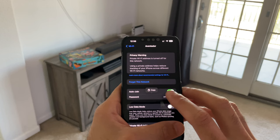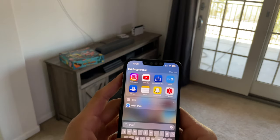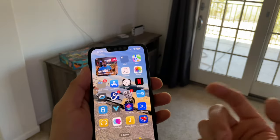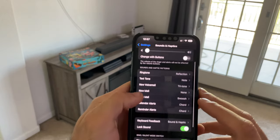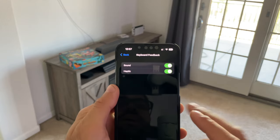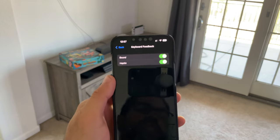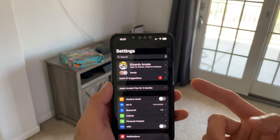We now have haptic feedback whenever we're typing on our keyboard — this is new. If you'd like to enable it, go into Settings, scroll to Sound & Haptics, and go down to where it says Keyboard Feedback. That's where you enable the haptic feedback, so now every key you press gives you a haptic response. Pretty satisfying — highly recommend trying it out.